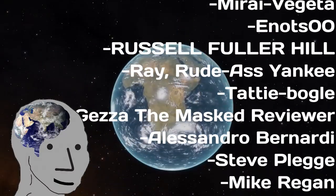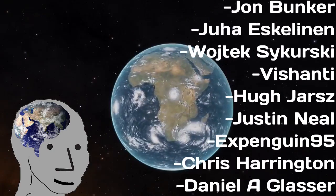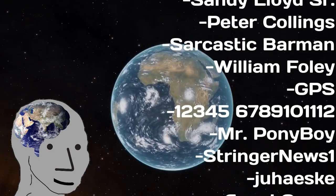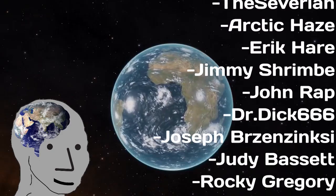If you enjoy this content, consider hitting the subscribe button. If you really enjoy this content, consider donating on Patreon, becoming a member, buying some of my books on Amazon, or buying some of my merch. Thank you very much for watching, and I will see you over the curve, space cowboys.